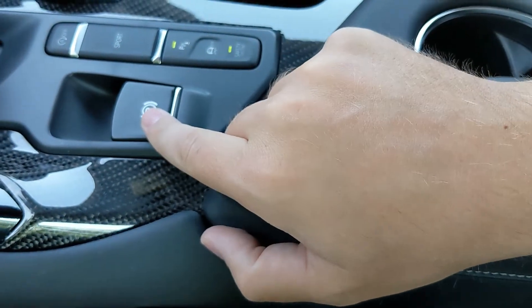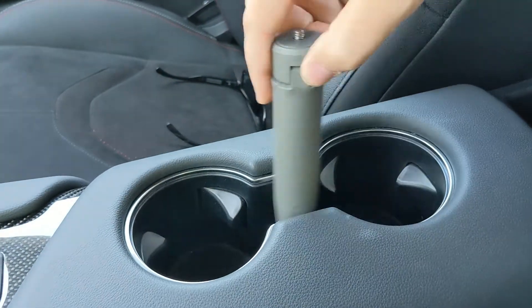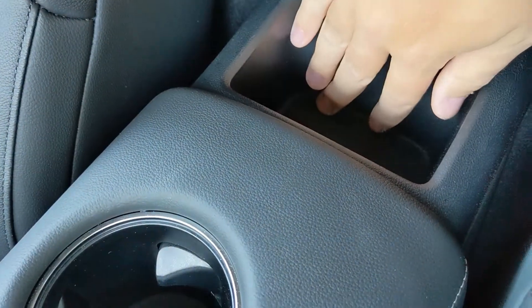The parking brake latch is right here. Behind that you've got two cup holders and a little cubby spot located back there as well.